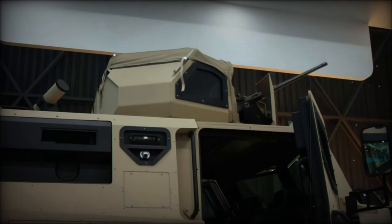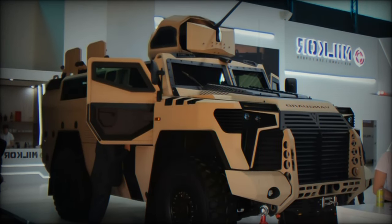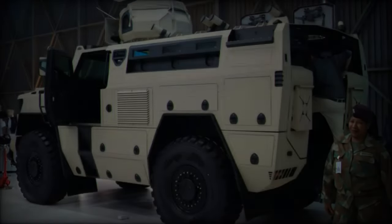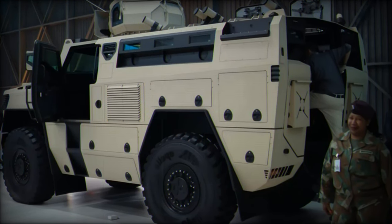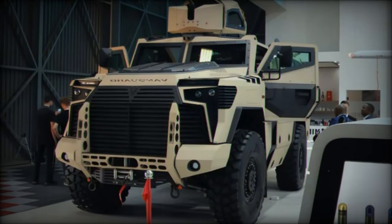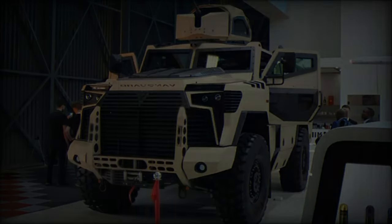The Vanguard's protection capabilities are a standout feature, adhering to NATO's stringent STANAG 4A and 4B blast protection standards. This means it can withstand the detonation of a 10-kilogram anti-tank mine under its wheels or tracks (Level 4A), as well as an explosion under the vehicle itself (Level 4B). These levels of protection place the Vanguard in the same league as the well-known International Max Pro, a vehicle praised for its service with the Ukrainian Armed Forces.